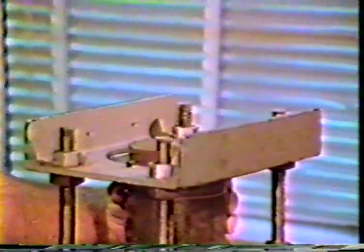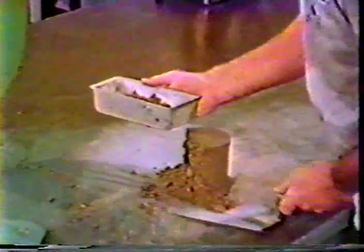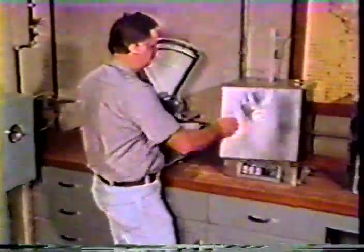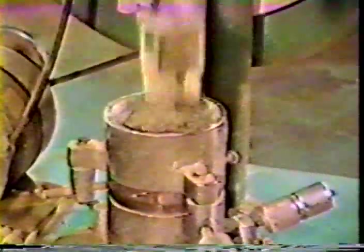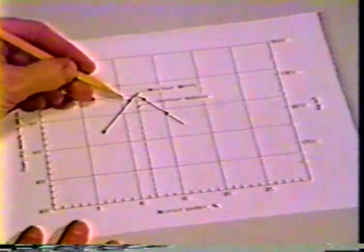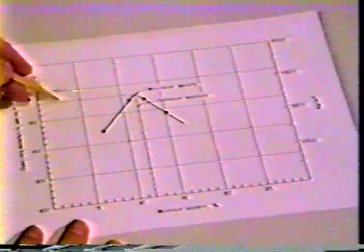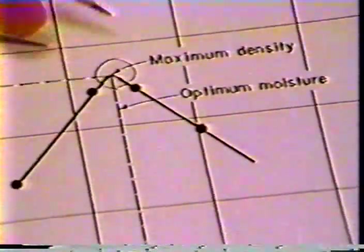The mold containing the compacted mixture is then weighed. The known weight of the mold is subtracted to give the wet weight of the material. The specimen is then removed from the mold and sliced vertically through the center. A representative moisture sample is taken from the full height of one of the cut faces, weighed immediately, and dried in an oven at 230 degrees Fahrenheit overnight. The dried sample is weighed to determine the moisture content. The test is repeated at several moisture contents so that the moisture content giving the highest density can be determined. The densities are plotted against the respective moisture contents to provide a moisture density curve. The moisture content giving the maximum density is referred to as the optimum moisture, and the optimum moisture and maximum density are two of the control factors.